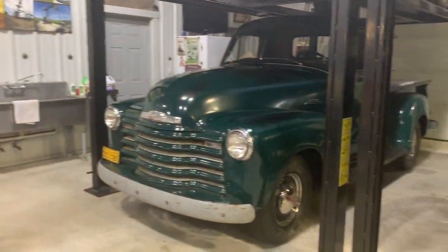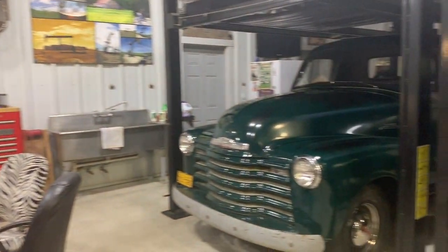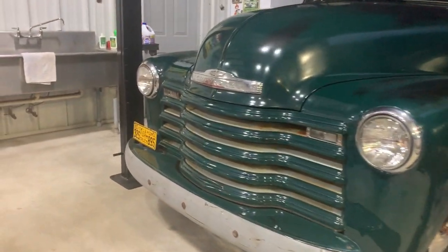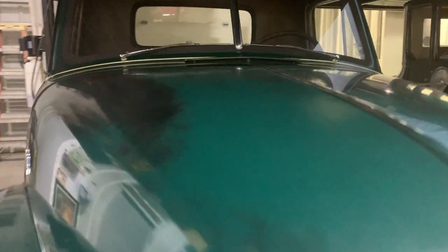This pickup is a '53 Chevy. It's a farm truck - all original, never been messed with. It does have radial tires on it because we like to drive it around quite a bit. Look at that - even the tags are cool. The paint's got a little bit of color in it, a little bit of character. It's never been touched or molested.